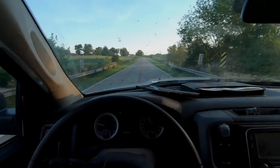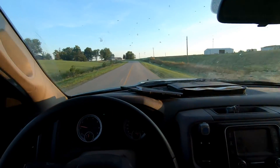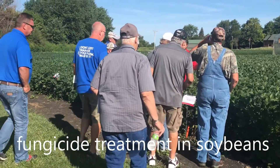A long morning drive means I can catch up on some podcasts. Hey everyone, welcome back to the Field Bird Podcast. If you want to evaluate how well a fungicide works...